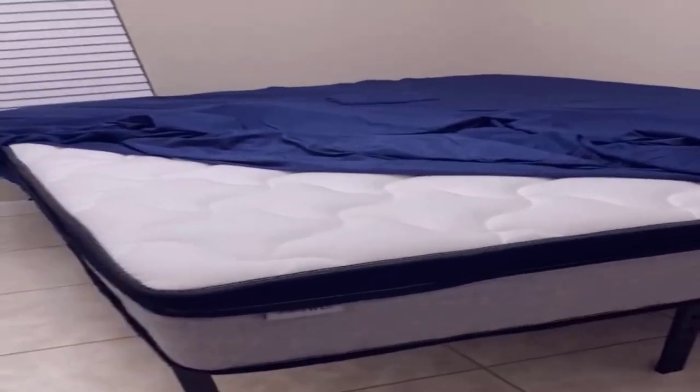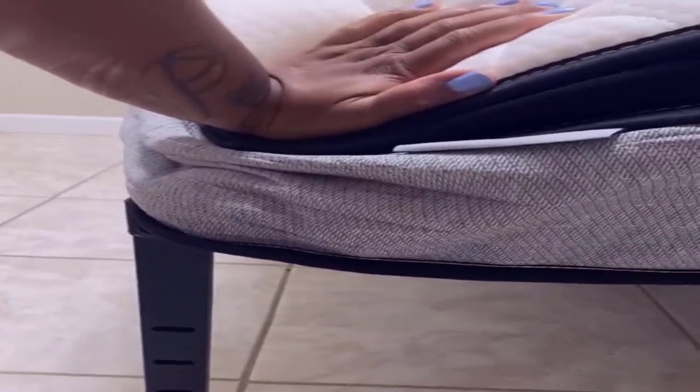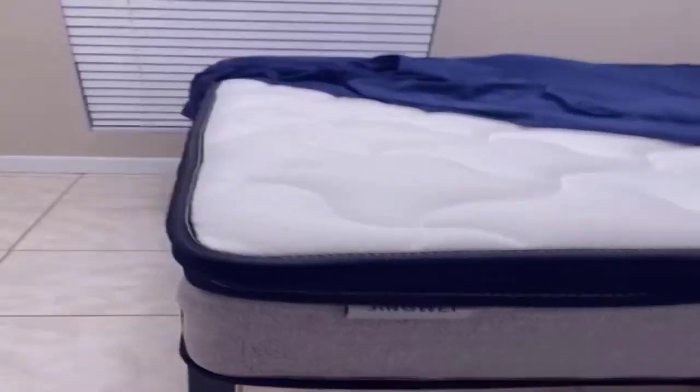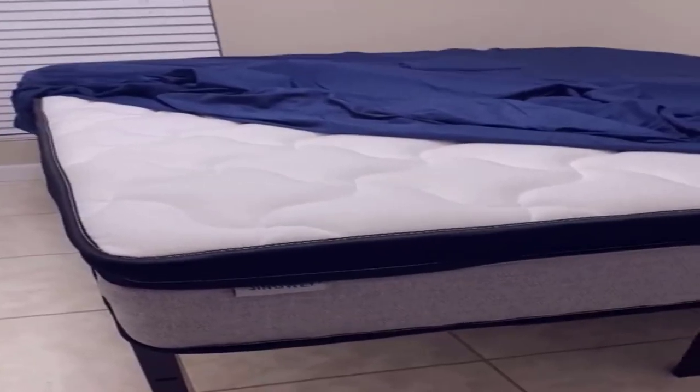Now let's talk maintenance. The Jingwei King mattress is designed for easy upkeep. It's hypoallergenic and resistant to dust mites, a special benefit for those with sensitivities. And in terms of durability, the robust materials used in its construction ensure it provides you with years of peaceful sleep.